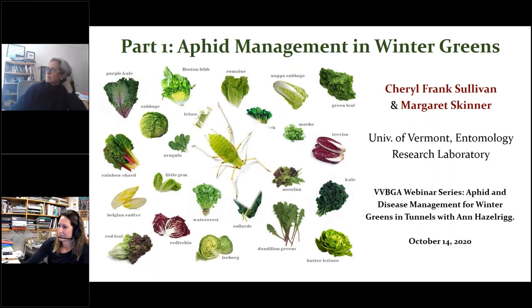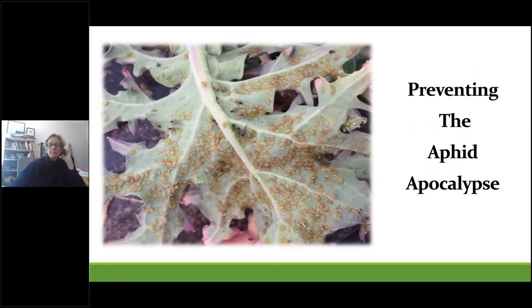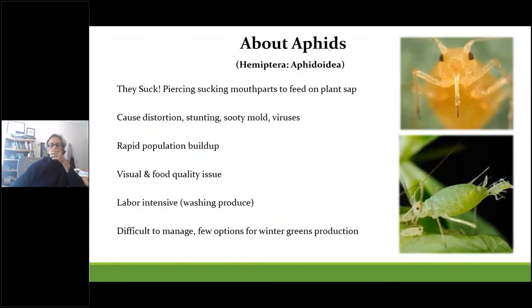There should be plenty of time for questions after the presentations. Hi everyone — I hope you're all excited to hear about managing aphids. At one time, thrips were considered one of the key pests that growers struggled with, but nowadays it seems to be all about the aphids. Much of what I'm going to talk about are strategies to consider that could help you prevent the dreaded aphid apocalypse. I hope you'll take away some new ideas to reduce your chances of facing an outbreak.